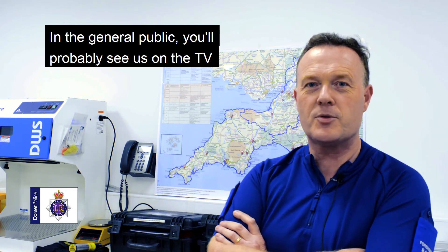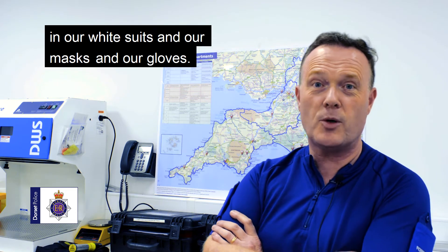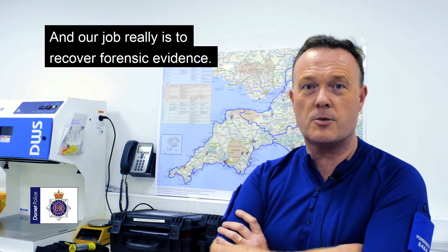Hello, my name is Neil Legg and I'm a crime scene investigator. In the general public you'll probably see us on the TV in our white suits and our masks and our gloves, and our job really is to recover forensic evidence.